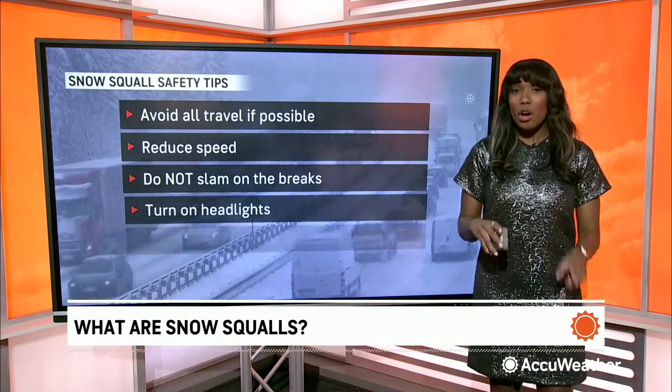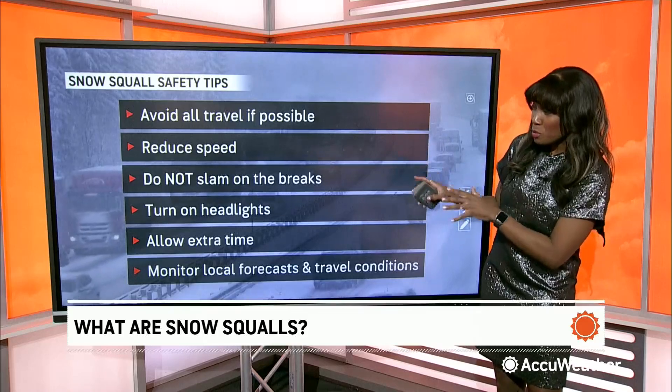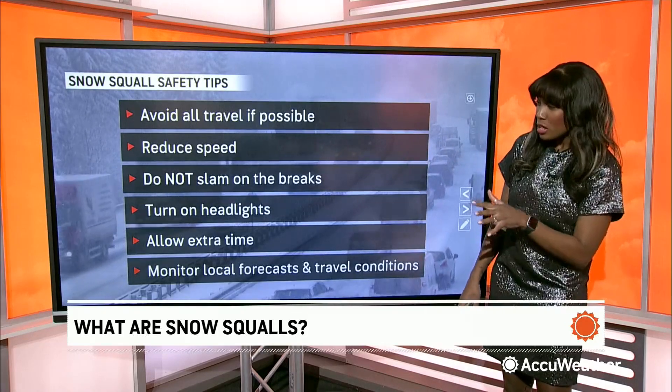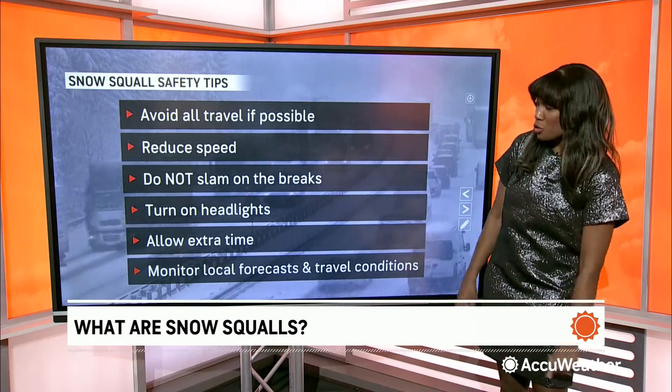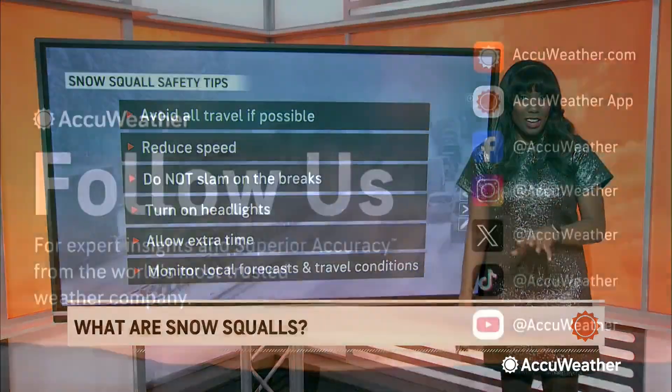If you find yourself stuck in a snow squall, remember these safety tips: avoid all travel if possible, reduce speed, do not slam on the brakes, turn on your headlights, allow some extra time, and monitor your local forecast.